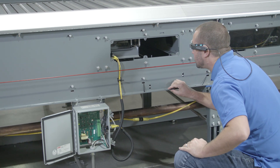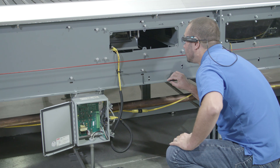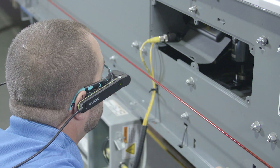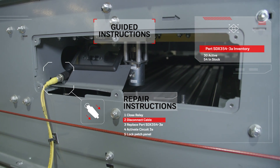We're using the augmented reality glasses as a heads-up display. When a technician is standing in front of a control panel, for example, we can send schematics directly to that heads-up display. We can annotate it, draw on it, and say, 'This wire right here is your problem.' We're using the power of augmented reality to really drive collaboration between experts and technicians on site.